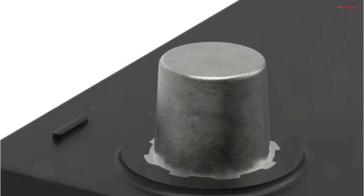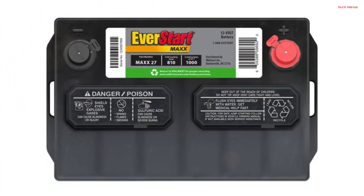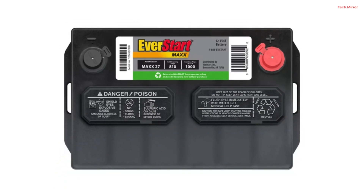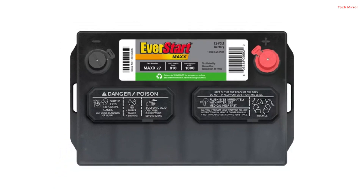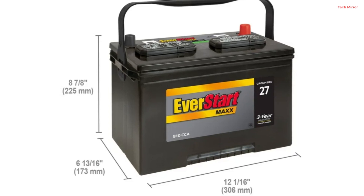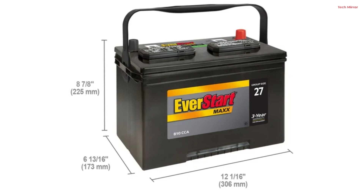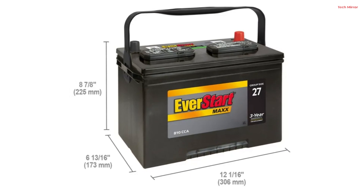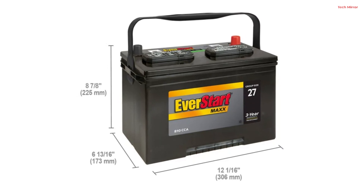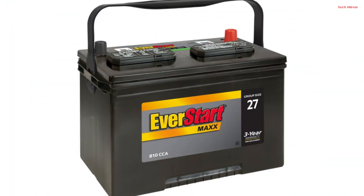The battery's design emphasizes convenience, featuring conveniently located top posts, making it easy to connect the positive and negative terminals during installation. This streamlined design simplifies the setup process, ensuring hassle-free use for customers. Weighing 49 pounds and measuring 12.65 x 6.90 x 8.94 inches, this battery strikes a balance between power and portability. Customers can also take advantage of free battery testing and installation services at local Walmart auto care centers.